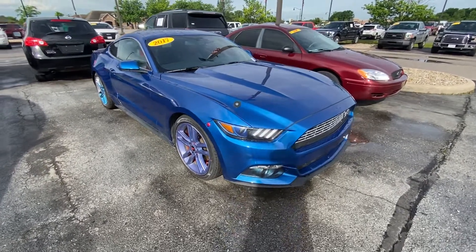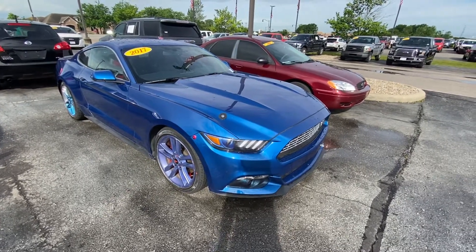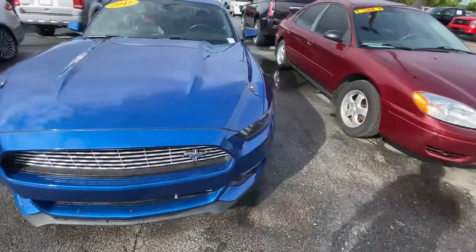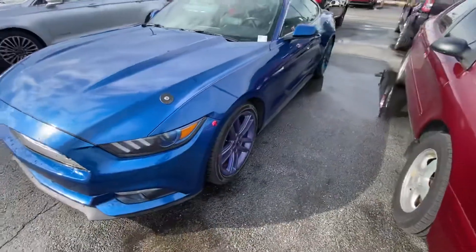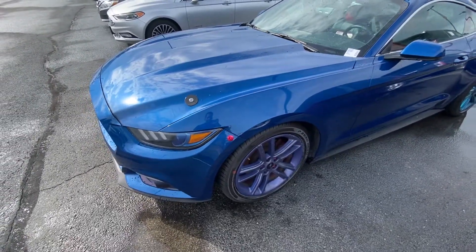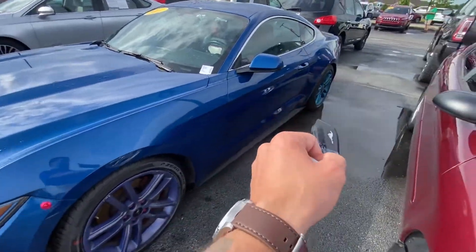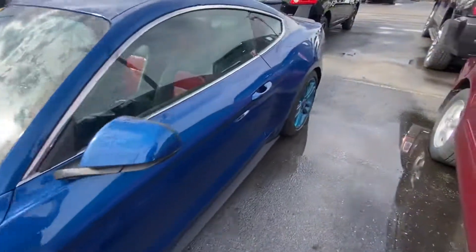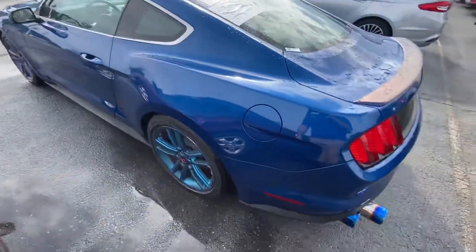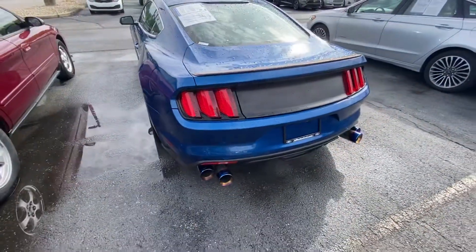Hey, good morning! Trent Edwards, Bill Estes Ford in Brownsburg. I know you showed interest in this blue 2017 Mustang. As we walked around, no big dings or scratches. There were some aftermarket upgrades done — obviously the rims are not stock color, but being that they're still stock rims, you can replace those pretty cheap. Got some aftermarket exhaust tips here as well.